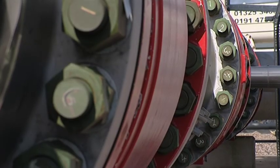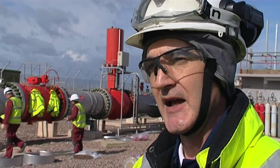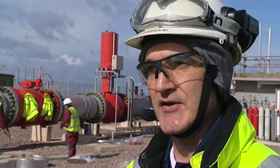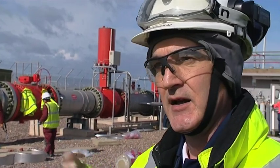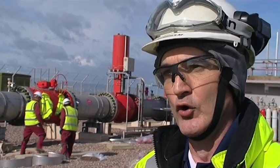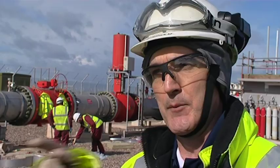The gas is analysed as it comes in because we need to meet spec. It has to be within a certain set of parameters given to us by A&G. So we analyse the gas and transmit those signals back to A&G in Warwick so they know the quality of the gas that we've got and the quality of the gas that we're putting back.